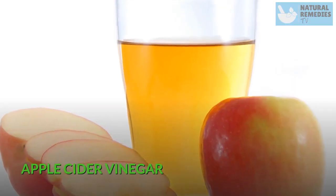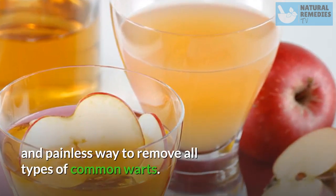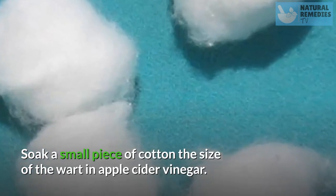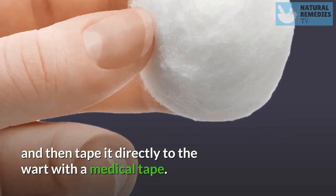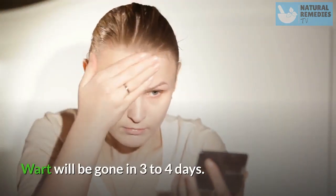Apple Cider Vinegar. Apple cider vinegar is a recognized natural remedy and painless way to remove all types of common warts. Soak a small piece of cotton the size of the wart in apple cider vinegar. Squeeze the cotton to remove the excess vinegar and then tape it directly to the wart with medical tape. Apply in the morning and at night before bed. The wart will be gone in three to four days.